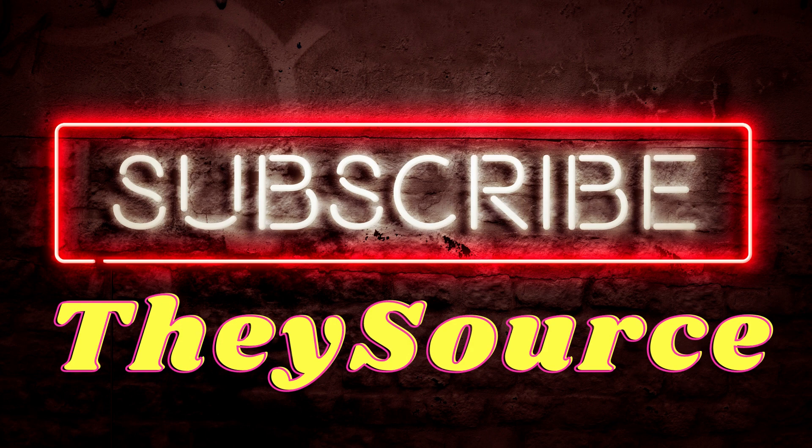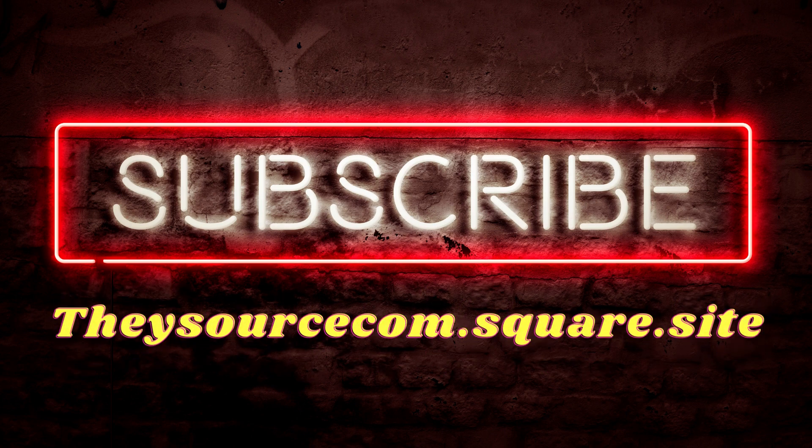Here at TheySource we want to thank you for allowing us to provide you this information. If this was helpful, please like and subscribe. We will only provide you more informative information that you can use to help in your life's journey. Remember to take care of your mind, body, and soul. Till next time.